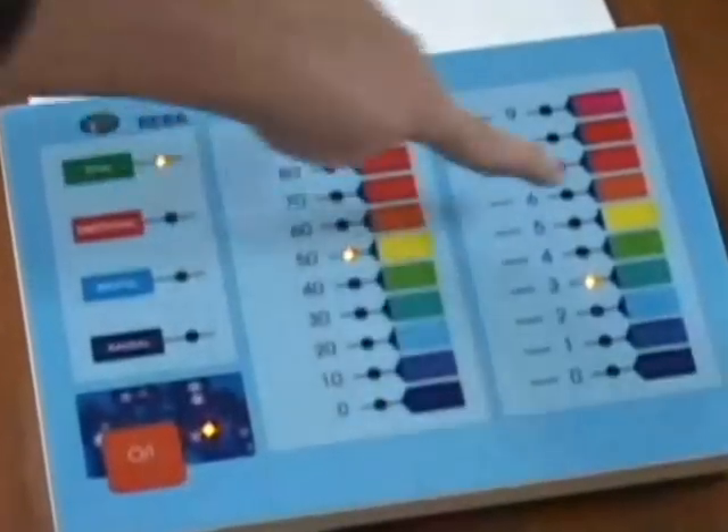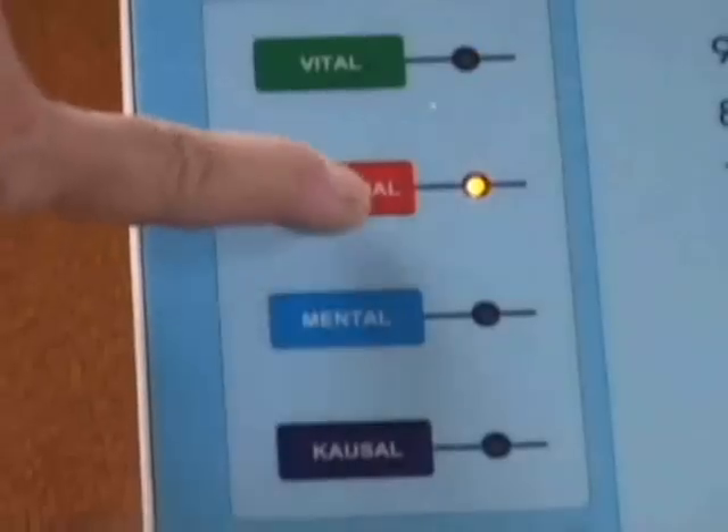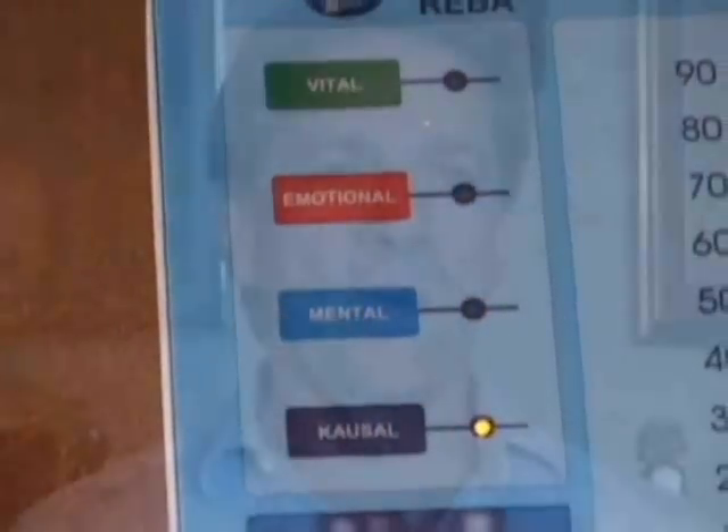So how does it work? The first thing you need is a device we have called the REBA test device, with which you can measure the subtle energy and the amount of energy in these four layers. The second tool you use are special test kits. You can use any energy test method you are comfortable with and with which you get good results.